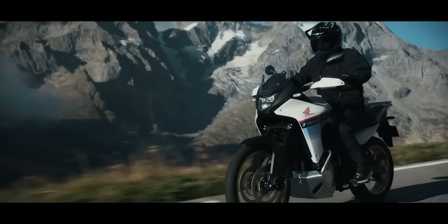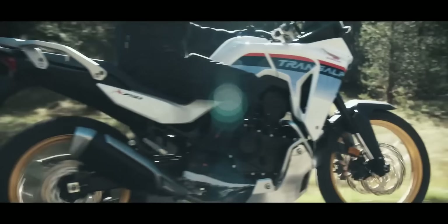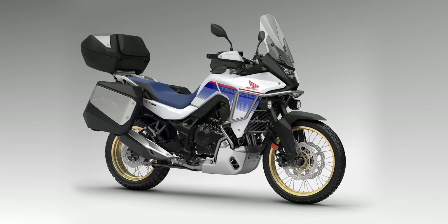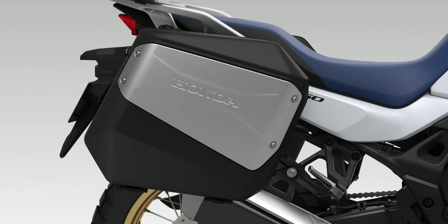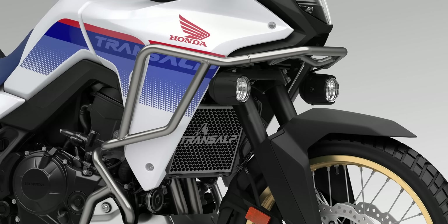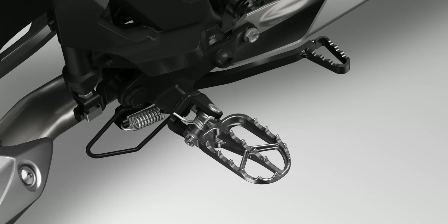Fairing and bodywork balance aerodynamic wind protection, on-road comfort, and off-road ability. So the fairing is designed to offer good wind protection on-road without being too cumbersome for off-road use. A range of accessories including quick shifter, soft and hard luggage, rally touring equipment, and cosmetic enhancements are all ready to go. This is great news — all the accessories, luggage, quick shifter, and enhancements are going to be ready right from launch.